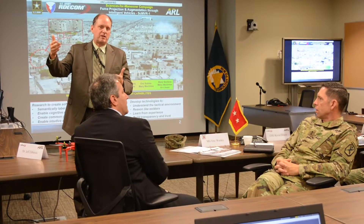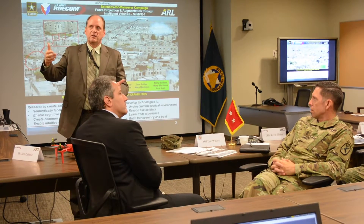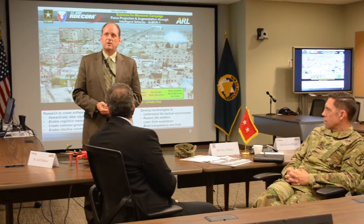In robotics, Army researchers foresee the ability to perform tasks in unstructured environments where the robots have not trained before. Those are things that are just now coming into the academic community and the research community.